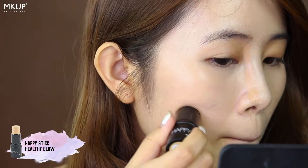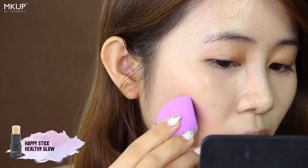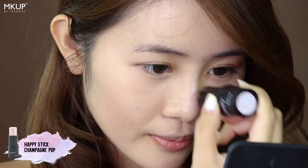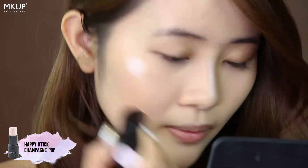This is MKUP's Happy Stick in shade No.3, which I will be using for my contour. Happy Stick again but in shade No.8 will be my highlighter, and shade No.5 will be used as my blusher.